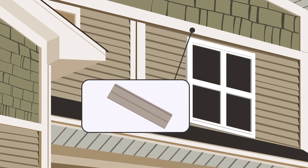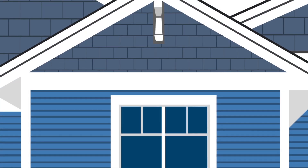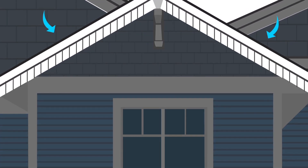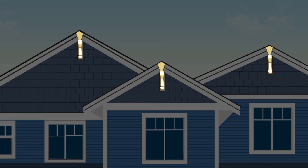Soffits — the underside of the roof — we use Craftsman-Style faux wood soffits with hidden airflow vents. Roof brace, made from rustic cedar.